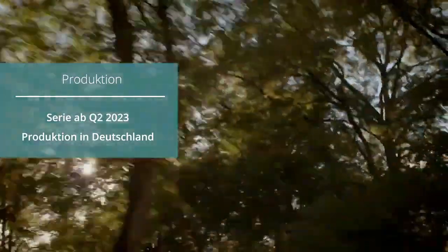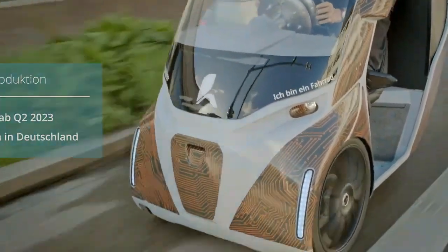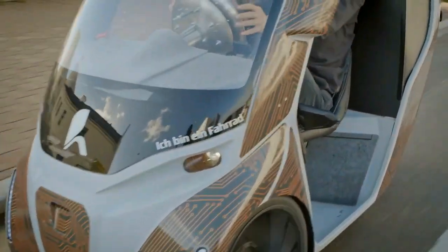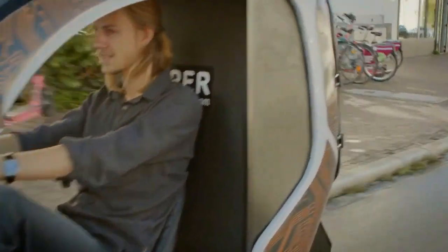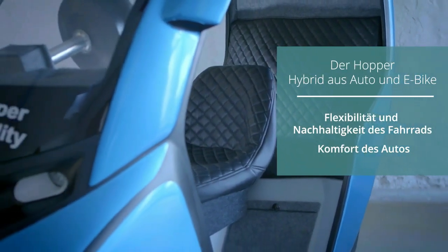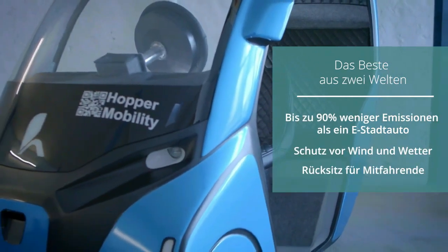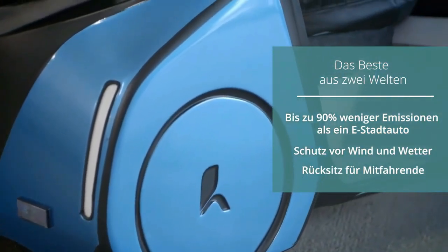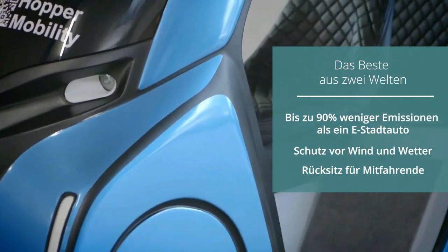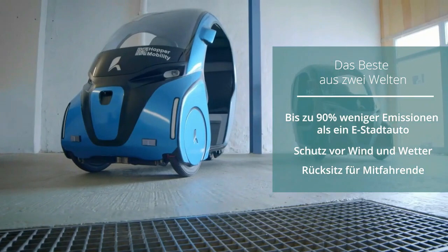The Hopper e-velomobile is only 88 centimeters wide — similar to a bike — just two meters long, and weighs up to 120 kilograms. The first version has electric support of 250 watts and a speed of up to 25 km/h to fit into the e-bike pedelec regulations. The next version will be a speed bike capable of up to 45 km/h, explains Gabor Shiren from the marketing and sales department.